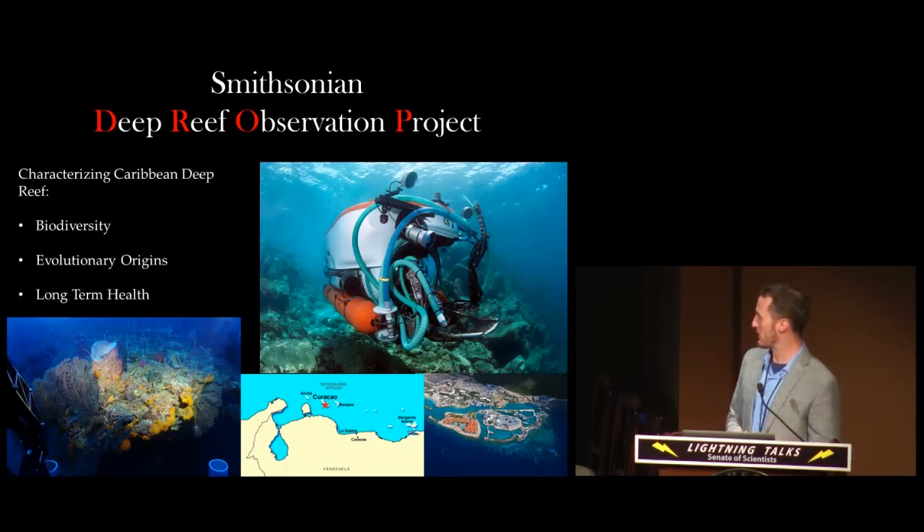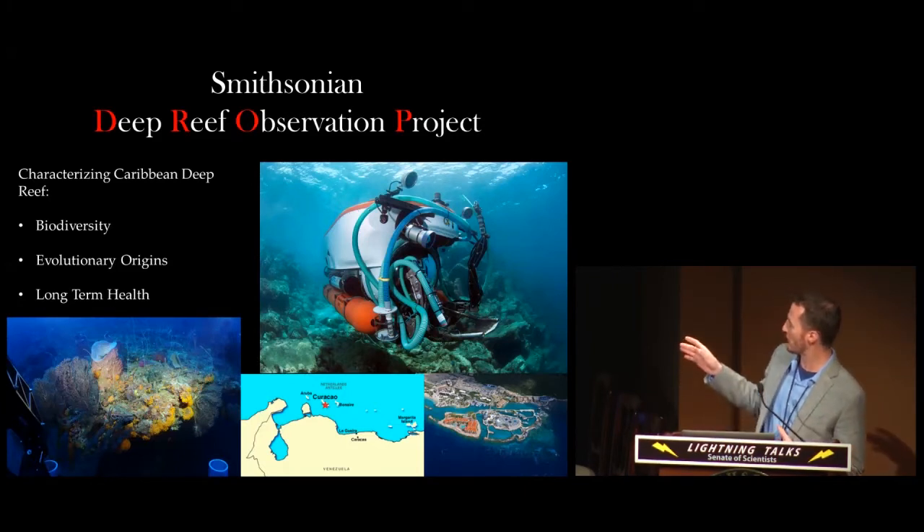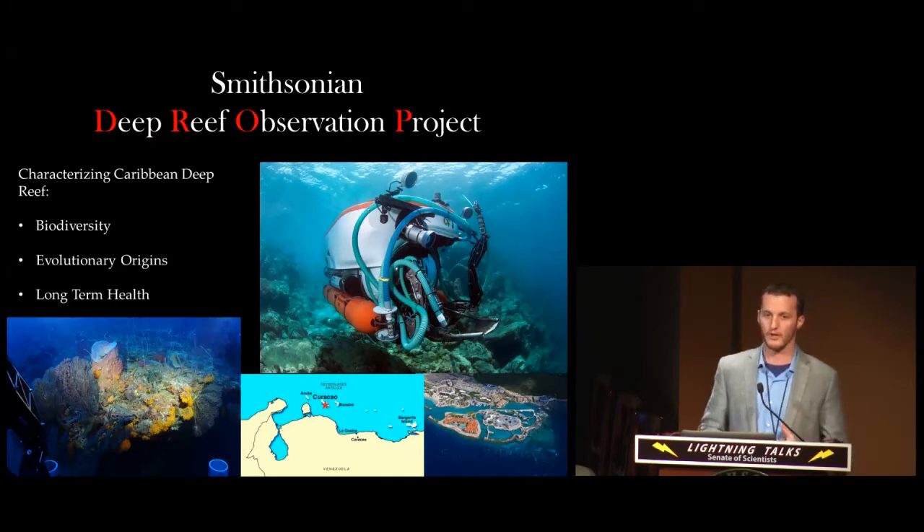The cool part about DROP is that we achieve most of our research through a really awesome manned submersible called the KiraSub, which is a five-person submersible that can descend down to a thousand feet deep and collect samples using a variety of mechanical arms and suction devices, as you'll see in a couple of videos in a minute.